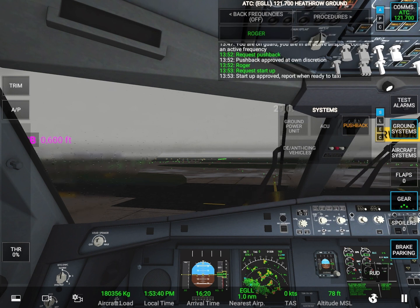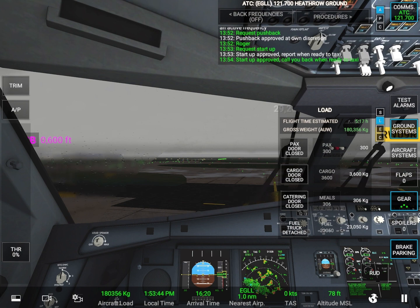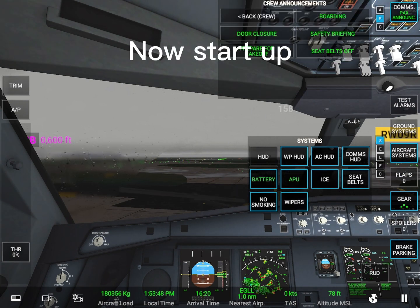Request startup. Startup approved. Report when ready to taxi. Startup approved. Call you back when ready to taxi.